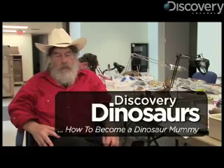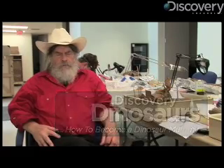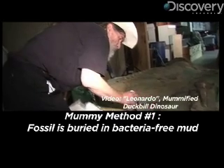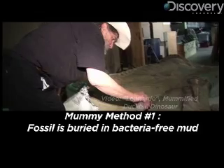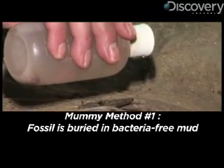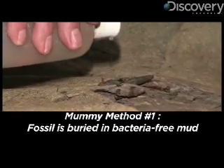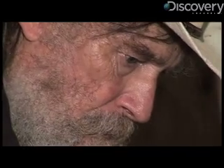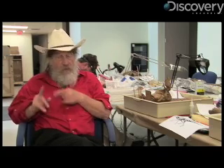How are dino mummies created? There are a couple kinds of dinosaur mummies. The rare kind is like our Triceratops, which had thick layers of skin. It was buried in a black, anaerobic, bacteria-free mud, so it didn't have a chance to decay. Minerals soaked through the skin while it was in this black, anaerobic goop and actually petrified the skin. That's very rare.